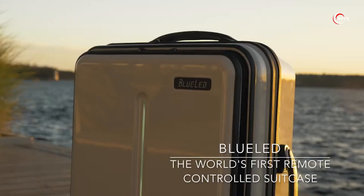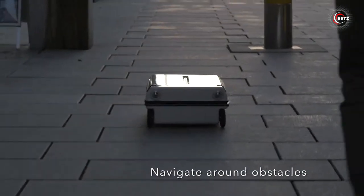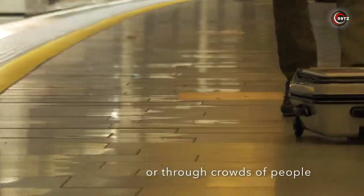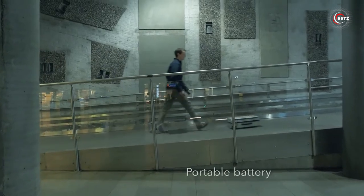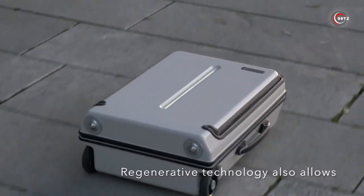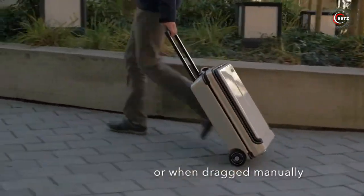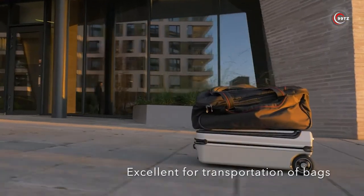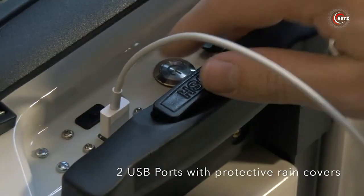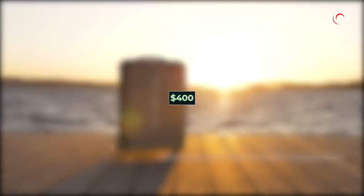Introducing Blue LED, the revolutionary smart suitcase that combines the convenience of a suitcase with the fun of an RC toy car. With a joystick controller, you can effortlessly roll your suitcase while your friend's backpacks ride along — the perfect solution for group travelers. The battery lasts up to six hours and charges while rolling downhill or manually. Zoom at a maximum speed of 13 kilometers per hour with its cleverly designed 360-degree rotating wheels. The two USB ports keep your devices charged on the go. Get yours now for just $400.